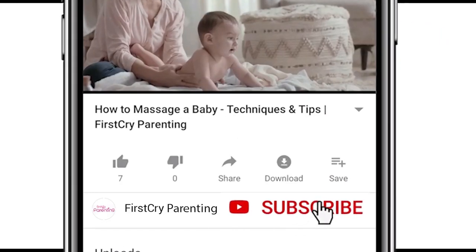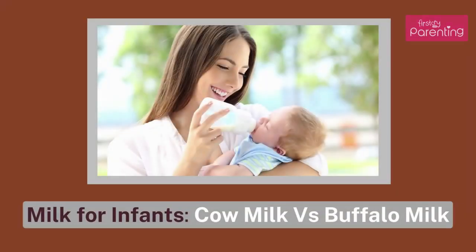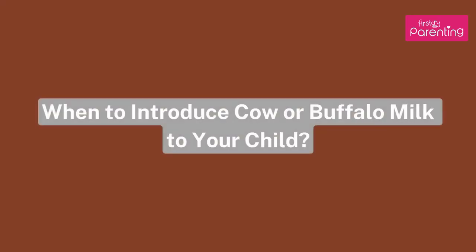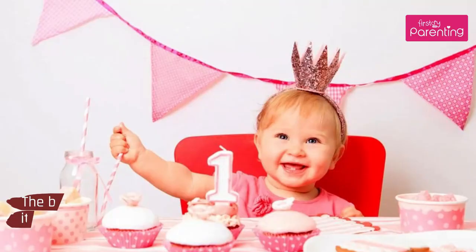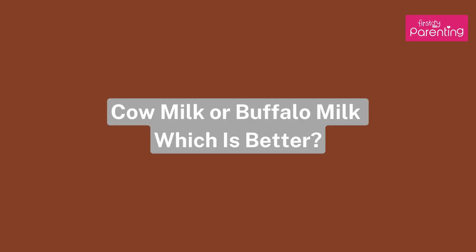Remember to subscribe and don't forget to hit the bell icon to never miss an update from First Cry Parenting. As babies may find it difficult to digest animal milk, which is better — cow milk or buffalo milk?